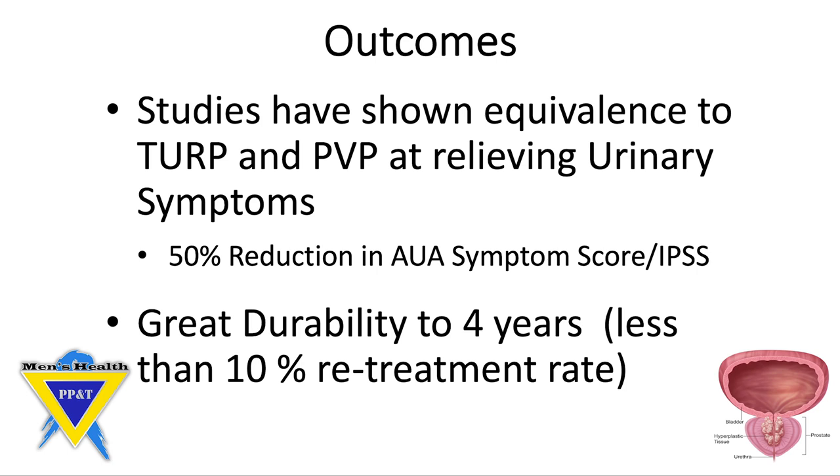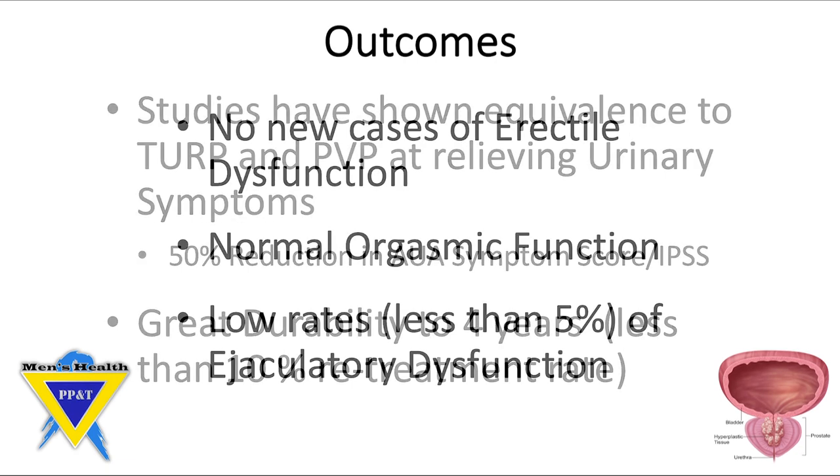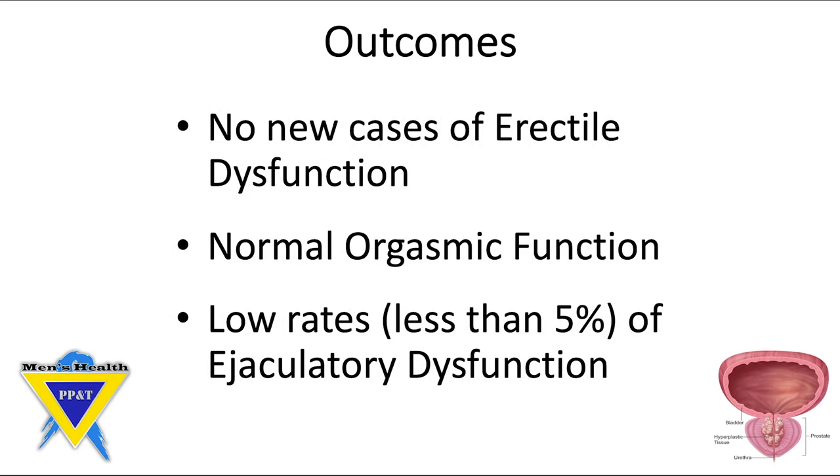Studies have shown equivalent efficacy to TURP and green light laser ablation of the prostate at relieving urinary symptoms. We expect approximately a 50% reduction in AUA symptom score or IPSS. Studies have shown great durability up to four years, with less than 10% of patients starting a new medication or having a second procedure performed. In the initial clinical trials, there have been no new cases of erectile dysfunction, normal orgasmic function after this procedure, and low rates — less than 5% — of ejaculatory dysfunction.